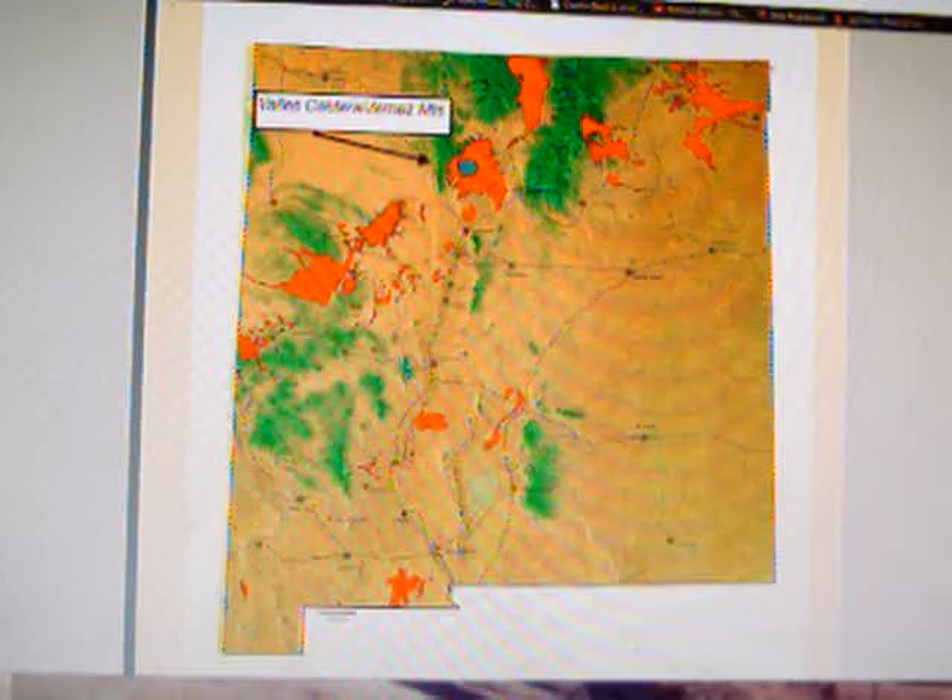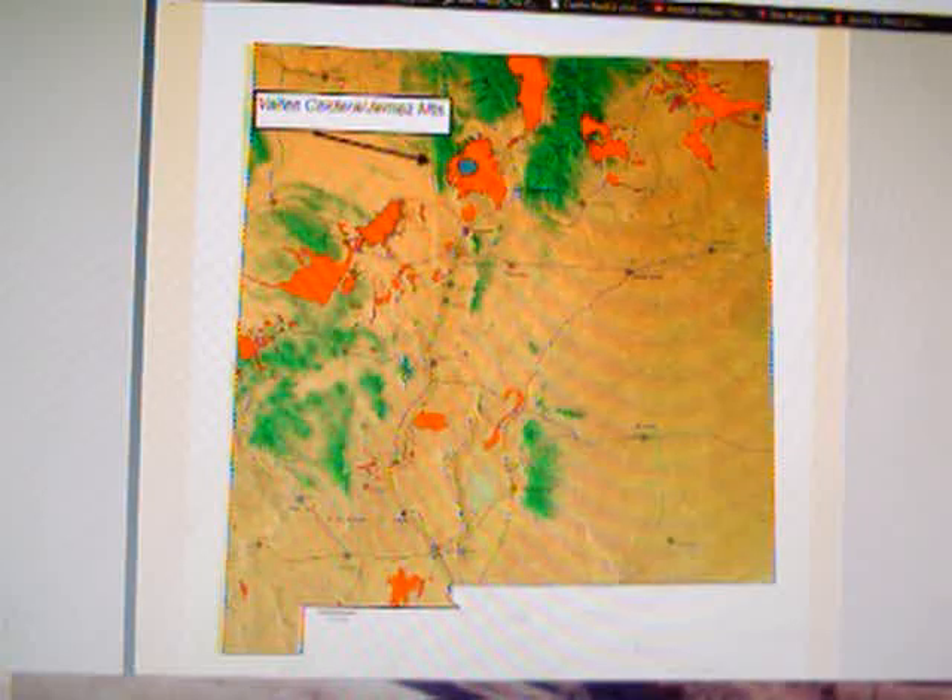Hello YouTube, this is Rick Wilson. We're going to talk super volcanoes some more, but I'm going to take a break from Yellowstone. We're going to take a little detour — I thought it'd be nice to do a short video on each of the other five super volcanoes in the world, starting with Valles Caldera in New Mexico.